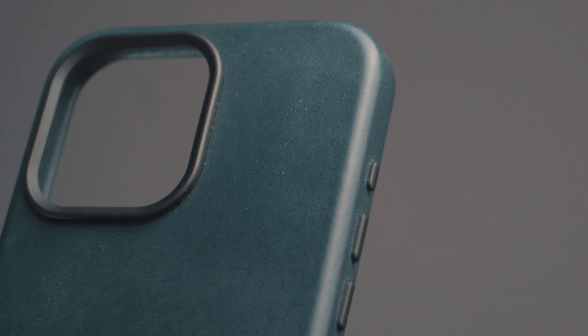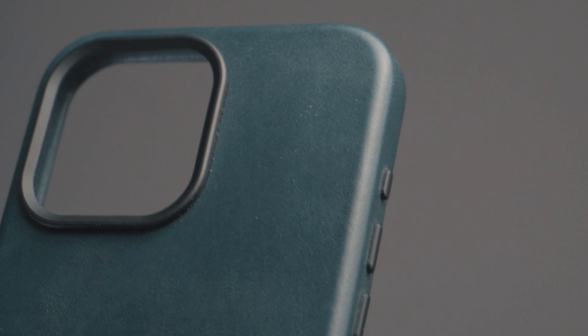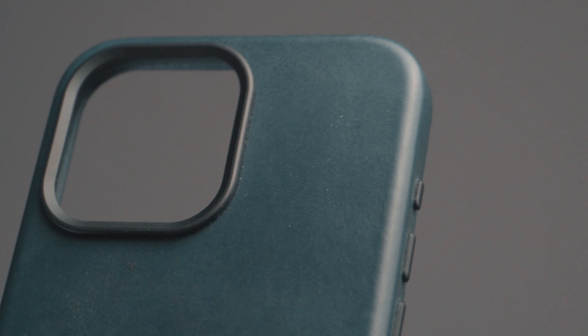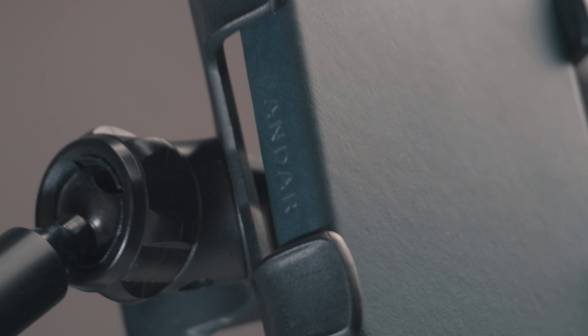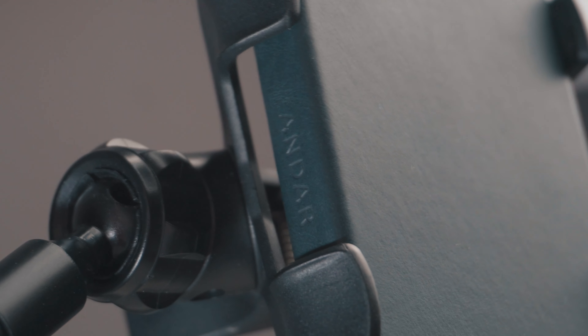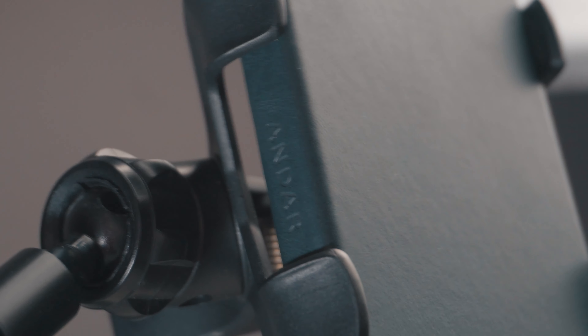The magnets are good — probably the weakest of all the cases in this selection, but you can still safely use your favorite MagSafe accessories. The design is very minimal and I love it so much — it's very premium and elegant, a very classic style.